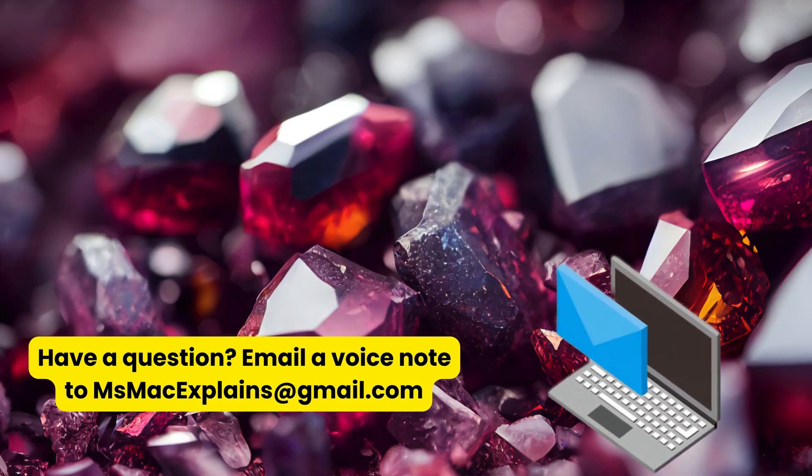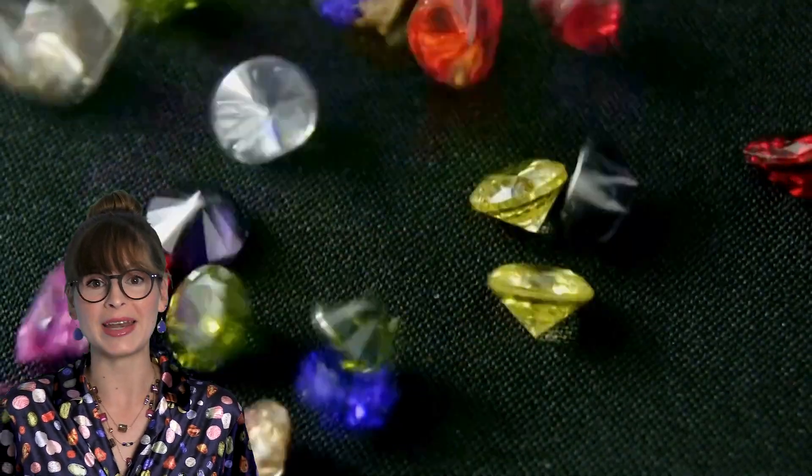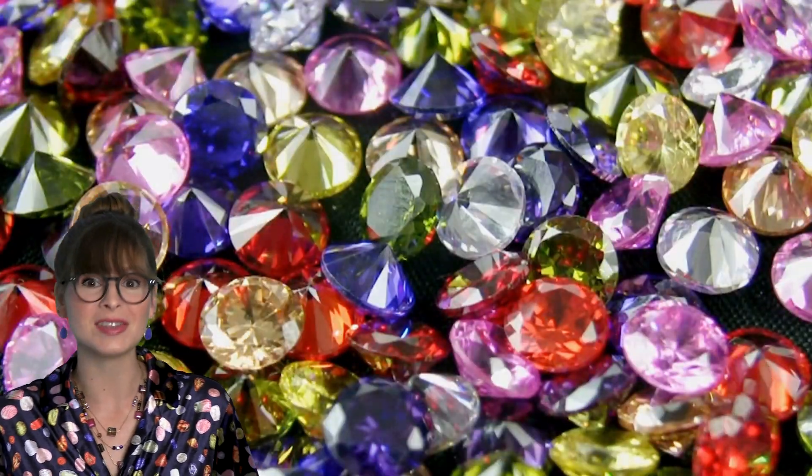Hello gem lovers! Do you want to go on a magical journey to discover how some of Earth's most beautiful gems are formed? Today's question comes from a viewer with the perfect name for our topic. Thanks for the question, Ruby. Ruby wants to know how gems are formed. Let's get ready for an adventure that'll rock your socks off!